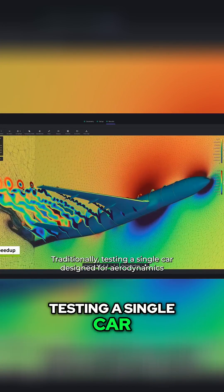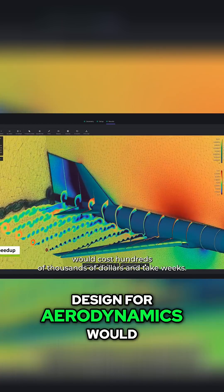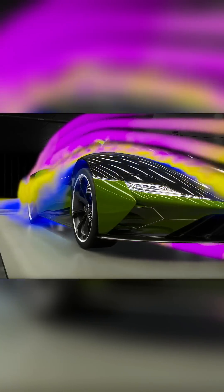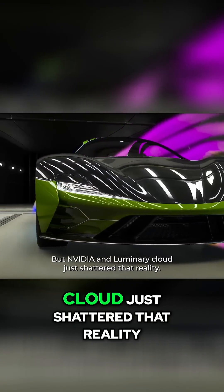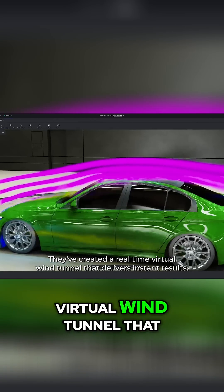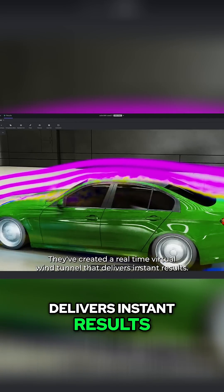Traditionally, testing a single car design for aerodynamics would cost hundreds of thousands of dollars and take weeks. But Nvidia and Luminary Cloud just shattered that reality. They've created a real-time virtual wind tunnel that delivers instant results.